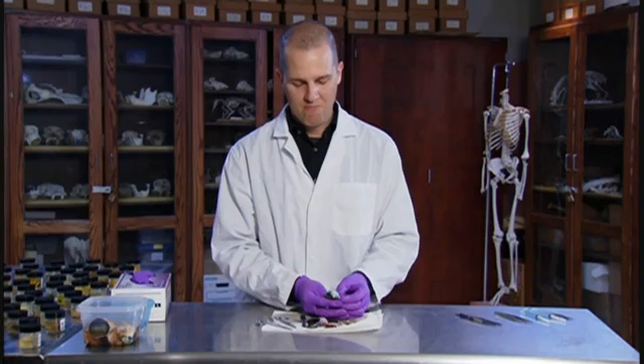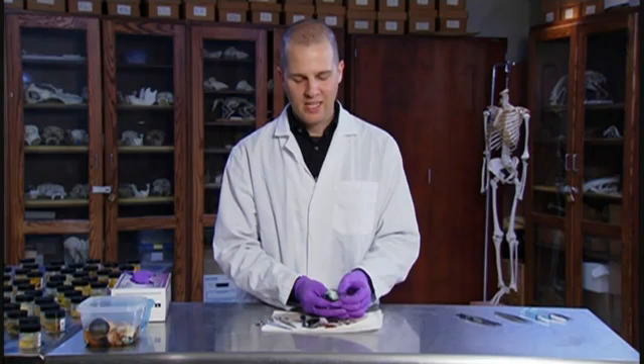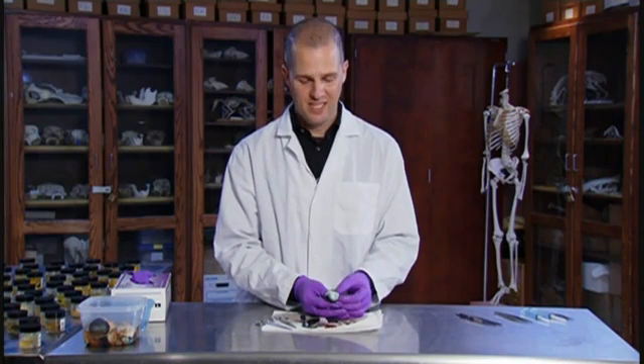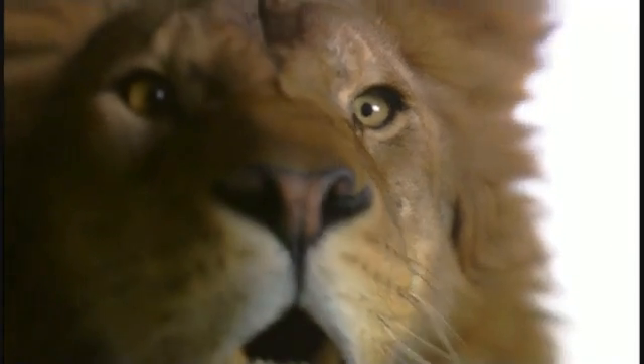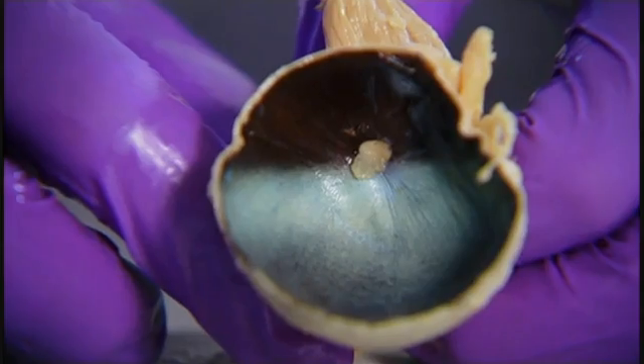I think of the tapetum as just this marvelous adaptation — it's such an elegant solution to a pretty straightforward biological problem. Putting a mirror behind your retina to increase sensitivity: what could be simpler? Cats were far from the only mammal group to evolve such an ingenious solution to night vision. Many, many different groups of mammals have arrived at this same solution independently.